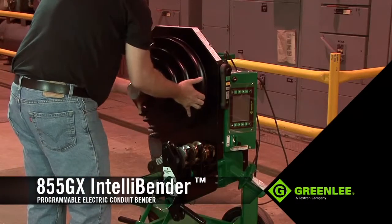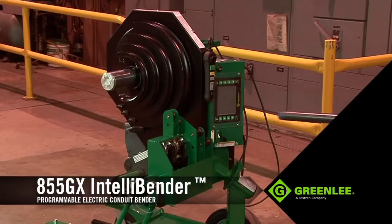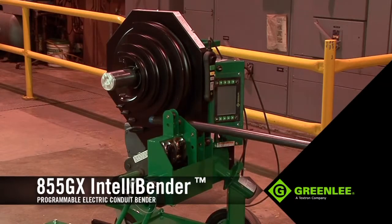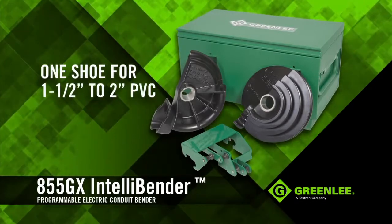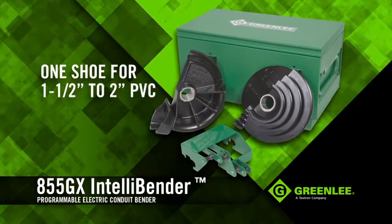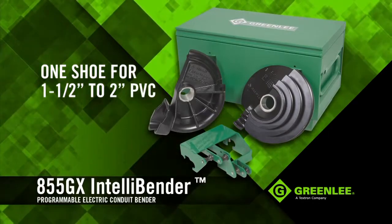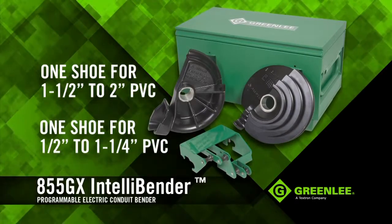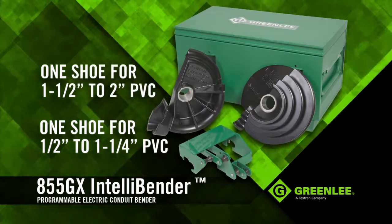However, for bending PVC-coated rigid conduit, Greenlee offers a convenient 2-piece shoe group that accommodates ½-inch to 2-inch diameters. One shoe, designed to bend ½-inch PVC, lines up directly with the support rollers built into the unit. The other shoe will bend ½-inch to ¼-inch PVC and uses an additional support roller that clips directly onto the bender.